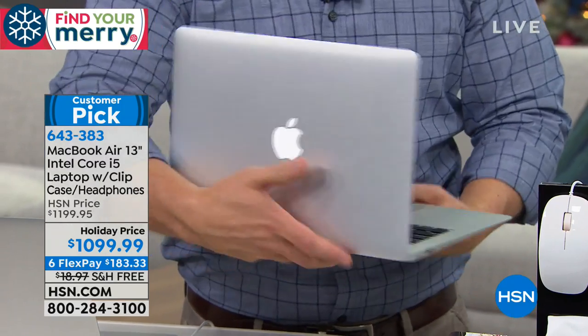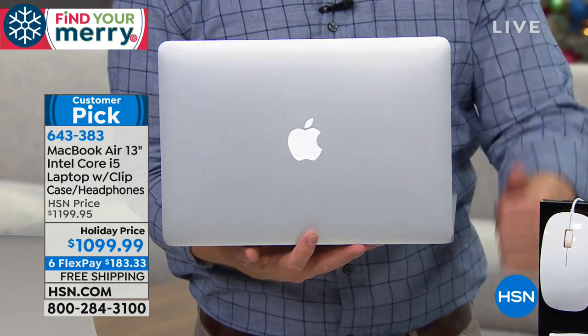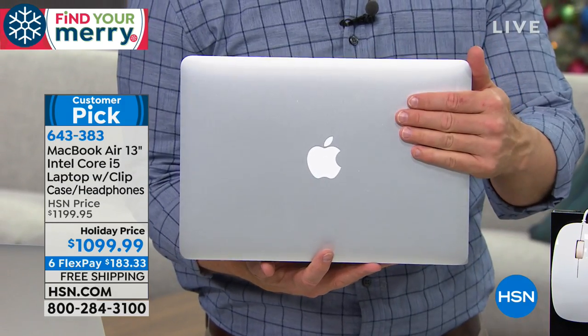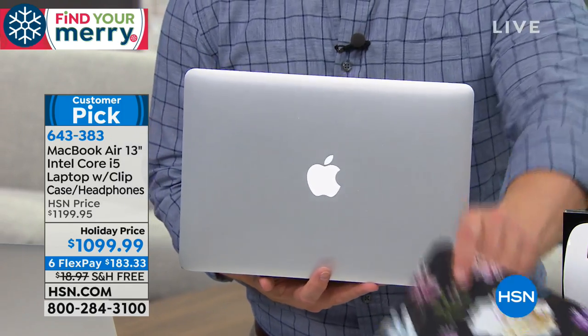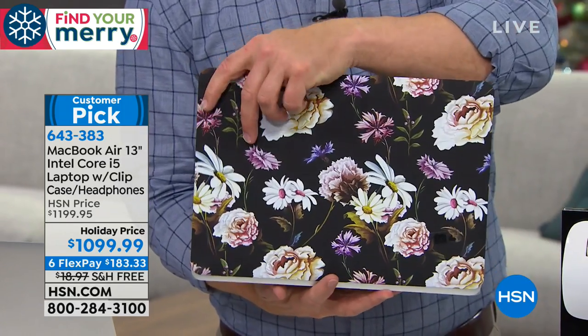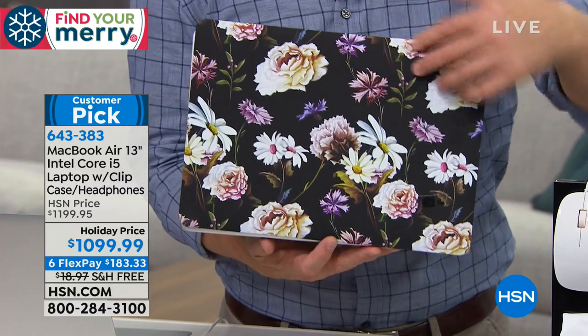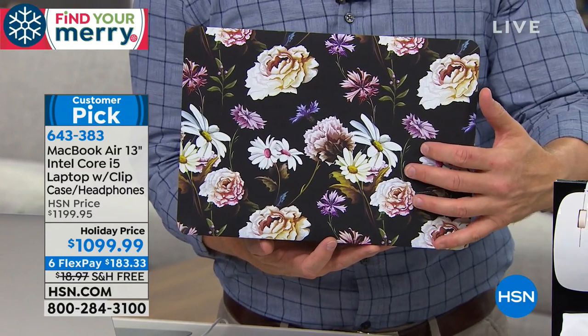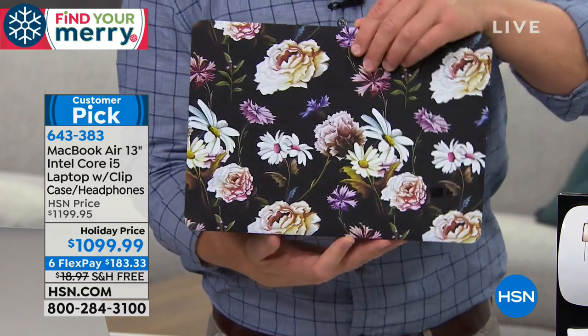With the clip-on cases: when I bought mine, it didn't come with one. I threw it in my bag and got a little scuff — it was like someone keyed my car. Because we want to show off this shiny finish. But here's how this works: you clip it over, and it just snaps on and off, and it's protected. You're walking around with the only black floral MacBook Air at the bookstore, the library, the conference room — so you know it's yours.